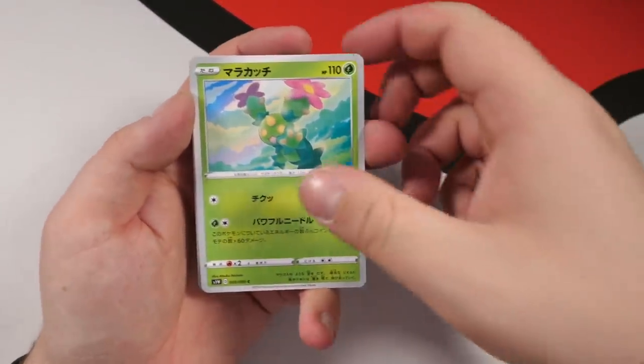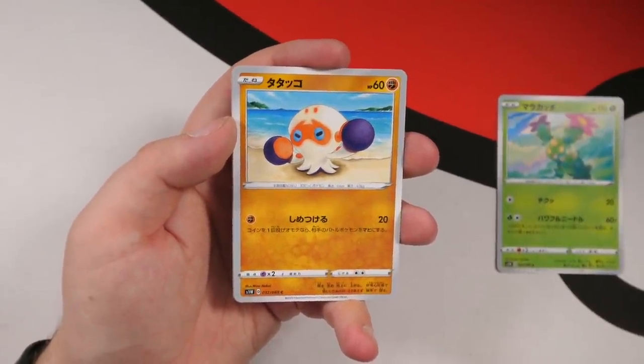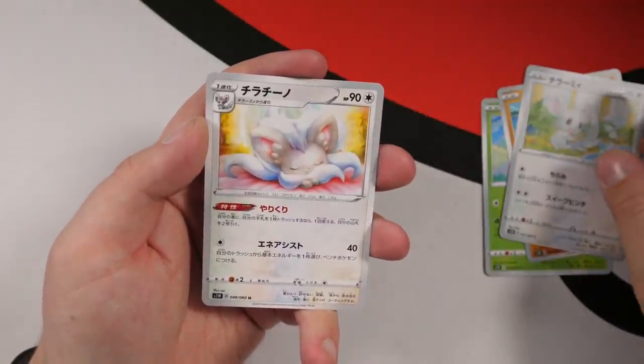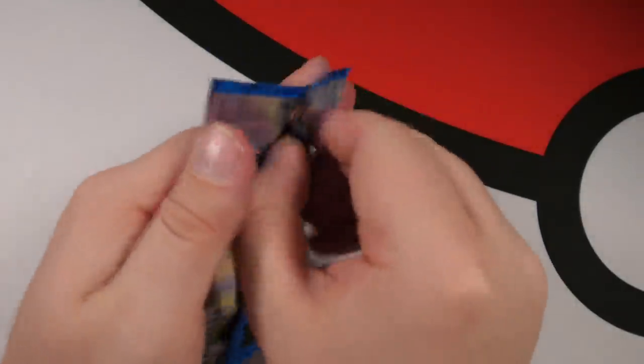We have a Maractus to start us off. Prayer signs in the comments — let's get some hashtag first pack look. You can also join the channel as a member now for an exclusive badge and emotes when I stream. The first Generation 8 Pokemon I've opened in a pack is Cloverpus. We have a Mincino and a Cinccino — back-to-back evolutionary forms, very nice. And then we have a Boltund. We're going to keep all these together because I'm making a binder.